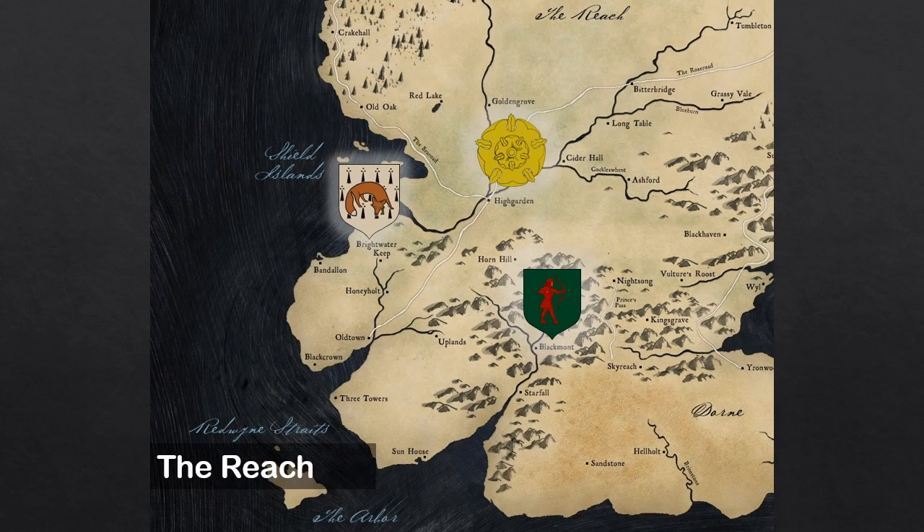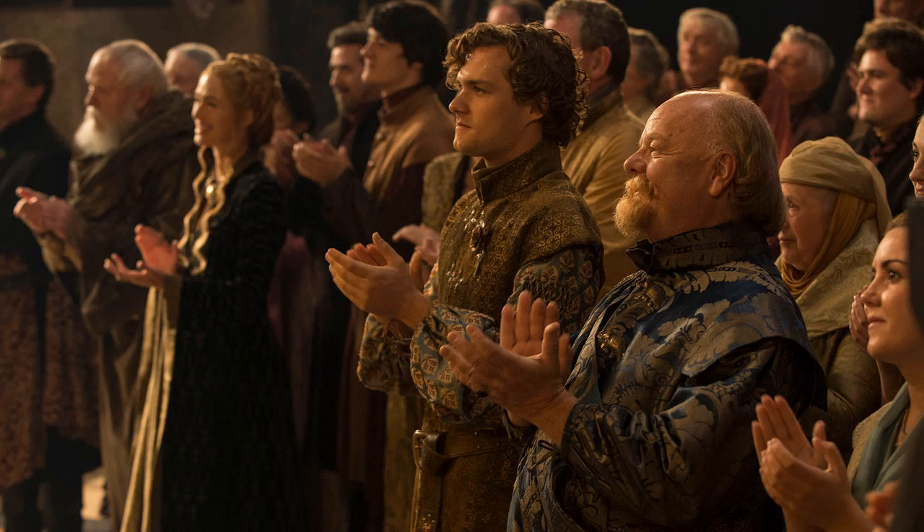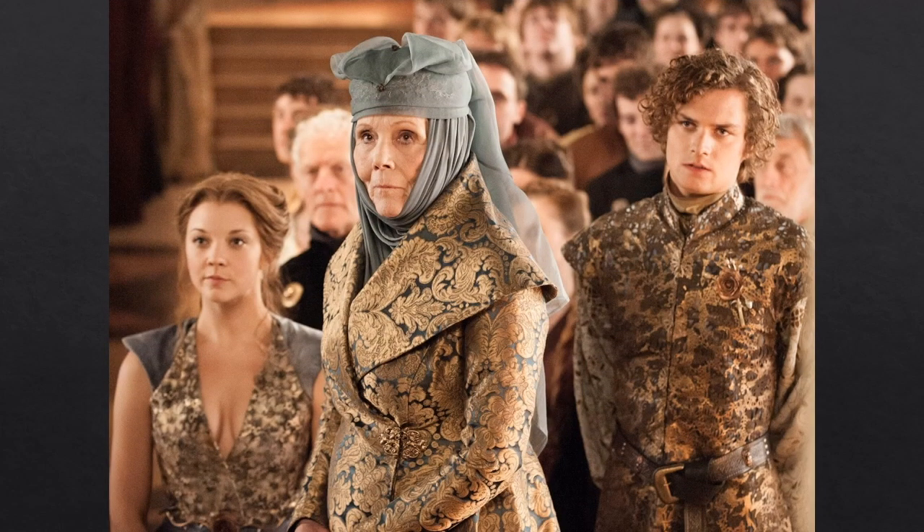The Reach, ruled by House Tyrell of Highgarden, is one of the constituent regions of the Seven Kingdoms. It is the most fertile and heavily populated part of Westeros, helping supply other less fertile regions including King's Landing. The Reach is also one of the richest regions, second only to the Westerlands ruled by House Lannister. While the Lannisters dress in red like the Capulets in Romeo and Juliet, the Tyrells — their rival family — dress in blues and teals mixed with gold, wearing exquisite imported floral silk brocades, luscious silk velvet, and dupioni silk fastened with gold and bronze clasps decorated with a bronze casting of the Tyrell Rose.